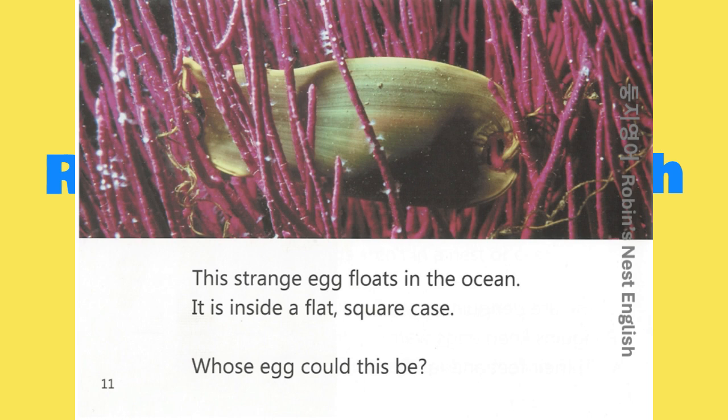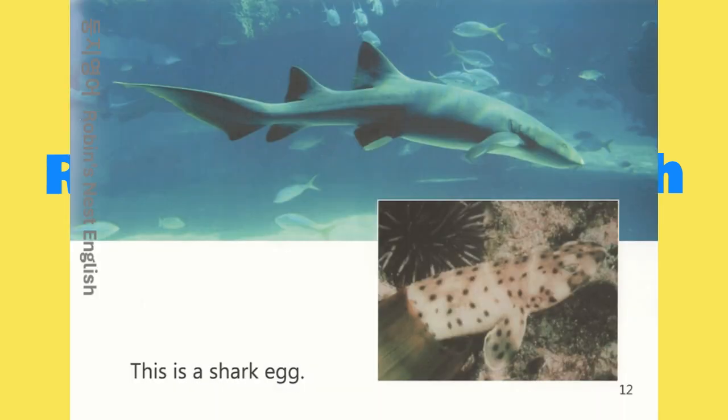This strange egg floats in the ocean. It is inside a flat, square case. Whose egg could this be? This is a shark egg.